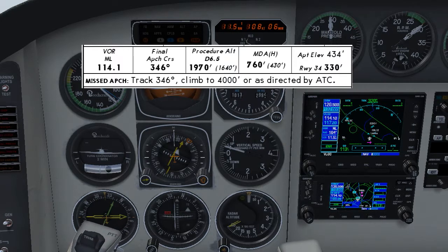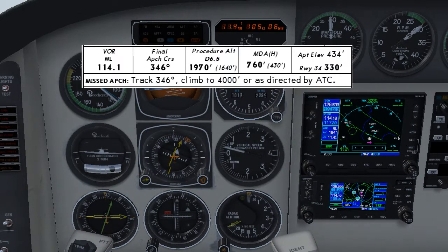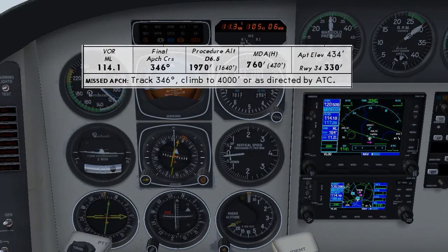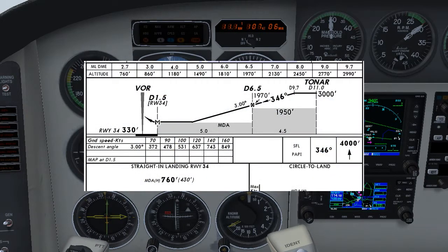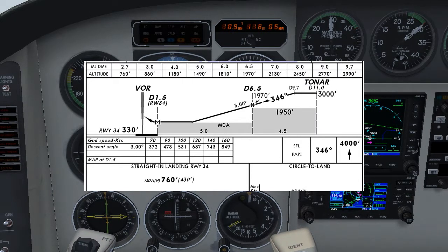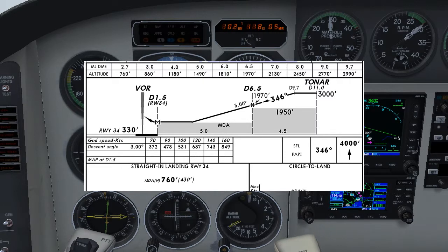The missed approach procedure is to track 346, climb to 4,000 feet or as directed by ATC. We're now approaching Tona, which is the 11 DME fix on this radial, and we'll begin our descent at 9.7 DME. Our ground speed is about 120 knots so we'll descend at about 650 feet per minute. When we reach the final approach fix we'll be getting into our landing configuration and slowing to 100 knots, so we'll need to bring our descent back to about 500 feet per minute. Our MDA is 760 feet, so if we're not visual by about 800 feet we'll execute the missed approach procedure.